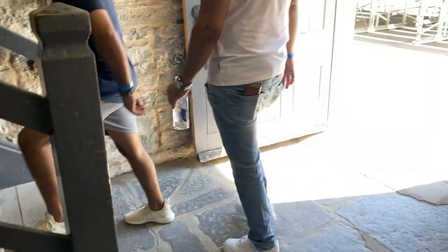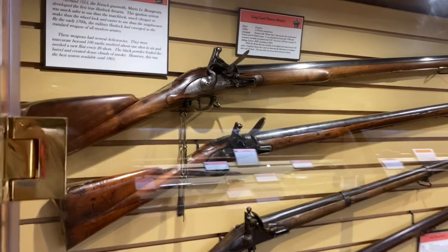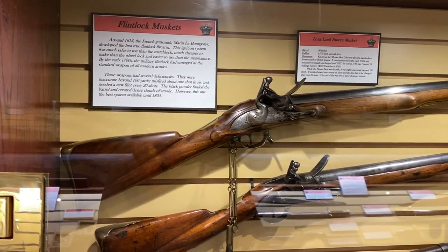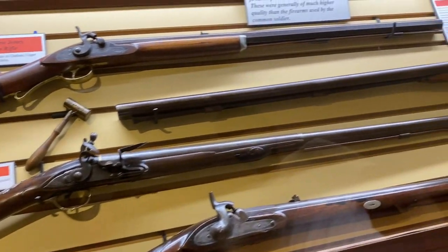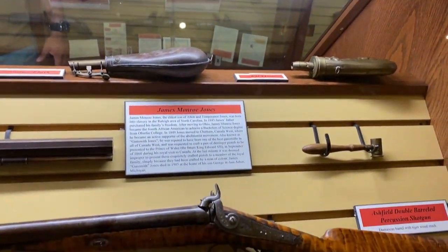Fort Henry was also used as an internment camp facility during the 1838 rebellions and during the First and Second World Wars. Artifacts and narrators were featured here.